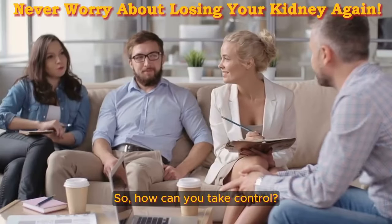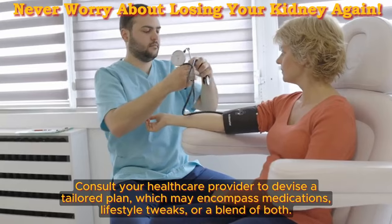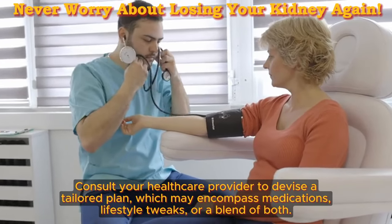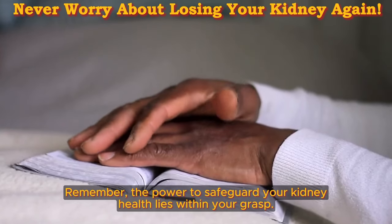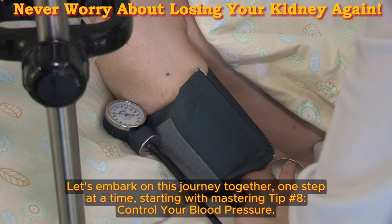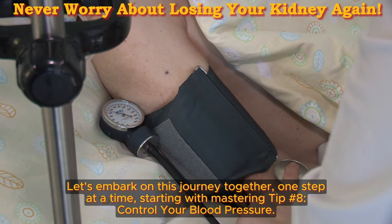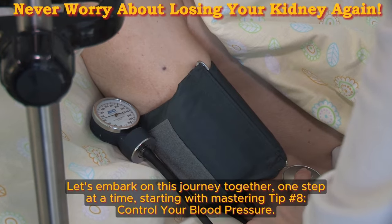So how can you take control? Consult your healthcare provider to devise a tailored plan, which may encompass medications, lifestyle tweaks, or a blend of both. Remember, the power to safeguard your kidney health lies within your grasp. Let's embark on this journey together, one step at a time, starting with mastering tip number 8: control your blood pressure.